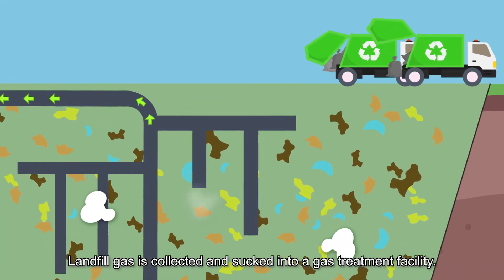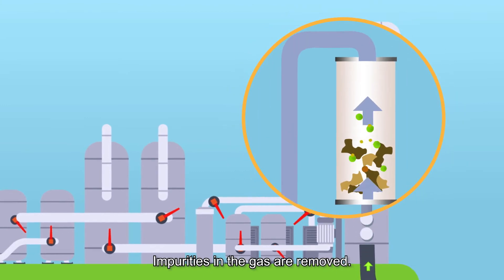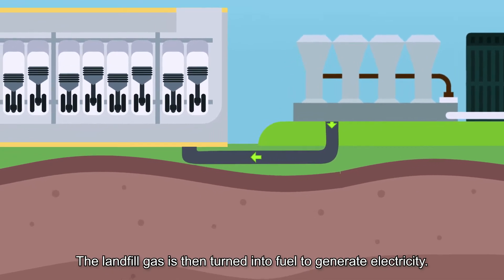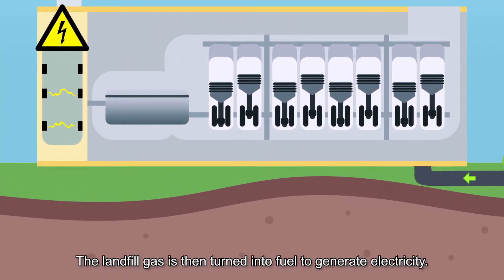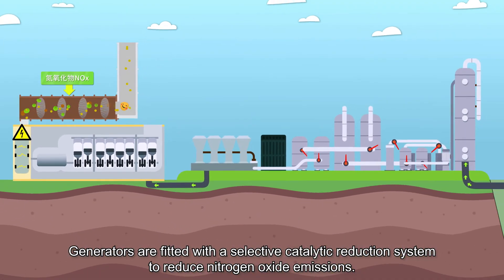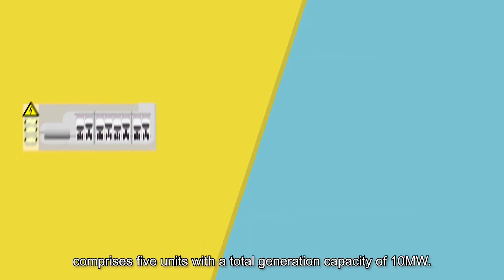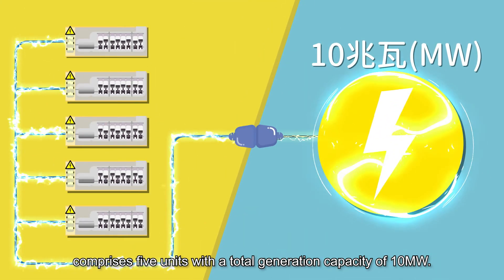Landfill gas is collected and sucked into a gas treatment facility, where impurities are removed. The landfill gas is then turned into fuel to generate electricity. Generators are fitted with a selective catalytic reduction system to reduce nitrogen oxide emissions. The first phase of this renewable energy project comprises five units with a total generation capacity of 10 megawatts.